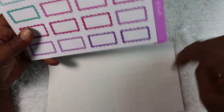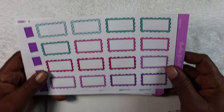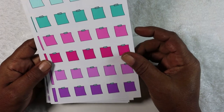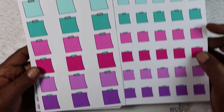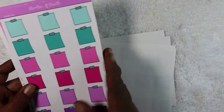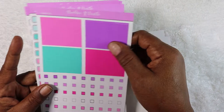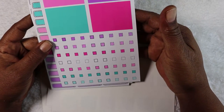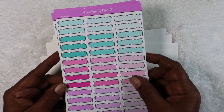We have a couple of quarter boxes, some mini note cards, and then we have the regular size — there are two pages of these. We also have some more headers — solid headers with some checkboxes — and these are individual checkboxes. Then we have some quarter boxes.